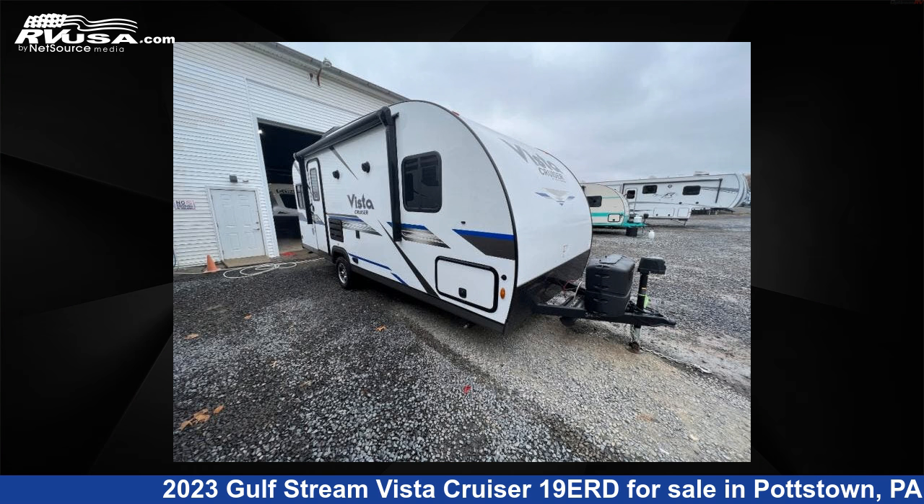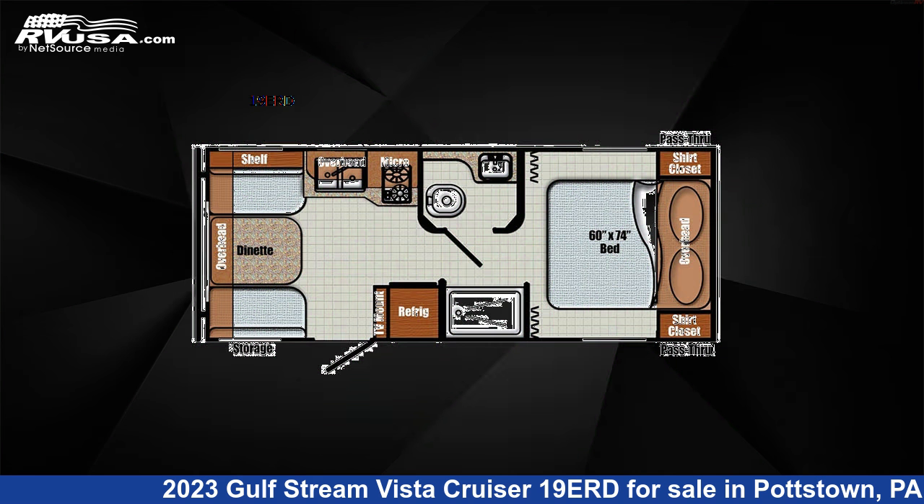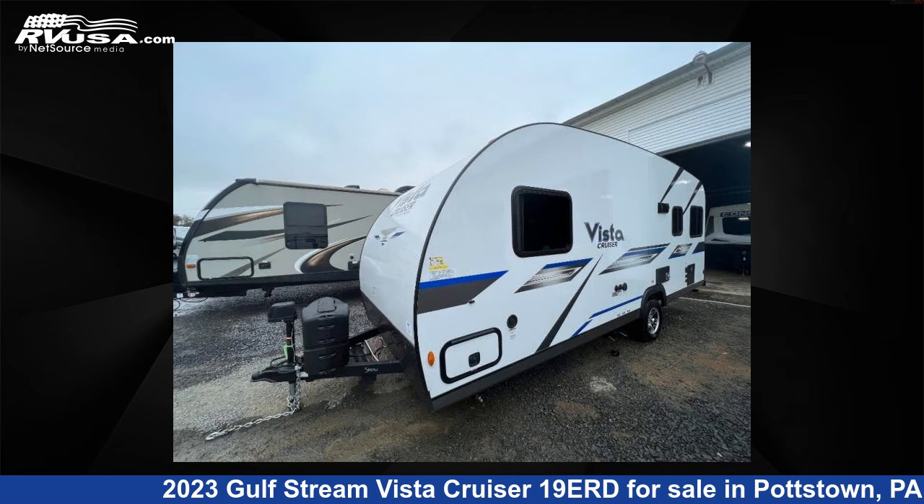This 2023 Gulfstream Vista Cruiser 19 URD is a travel trailer RV. It is located in Pottstown, Pennsylvania 19464, and is offered for sale by Optimum RV, Pottstown.